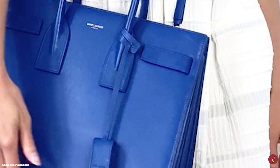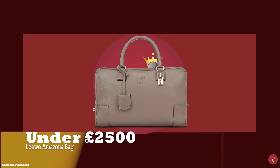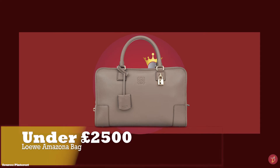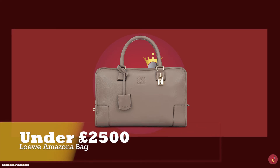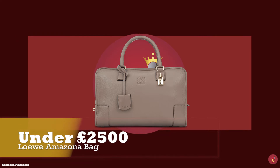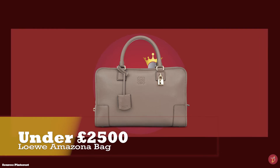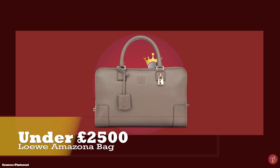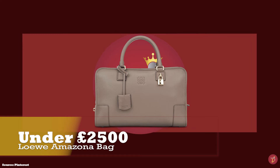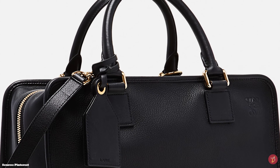At under £2,500 we have the Loewe Amazona bag in the full leather option, with prices starting at upwards of £2,200 for the Amazona Square 19, upwards of £2,150 for the Amazona 23, and £2,500 for the Amazona 28 size. Originally designed in 1975, marking a new era in Spanish society, the Amazona has been making a statement ever since.